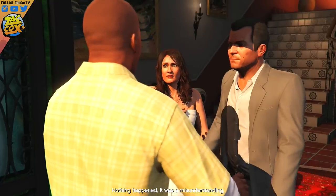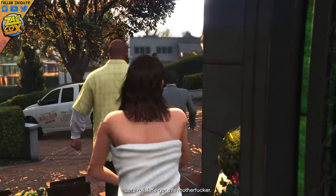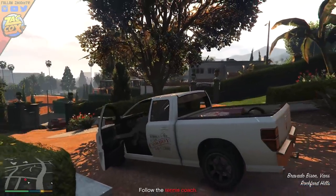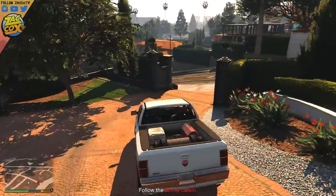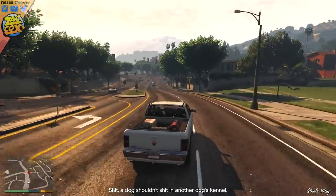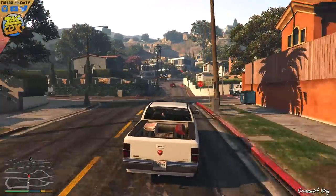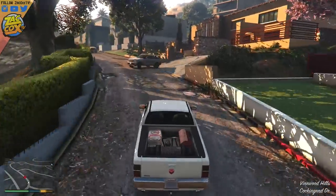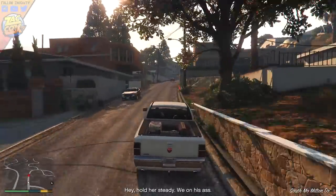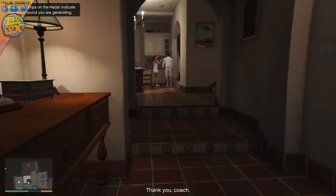At the beginning of GTA 5, Michael walks in on Amanda, his wife, cheating on him in his own bed, in his own bedroom, with this tennis coach that Michael has paid for out of his own pocket to coach Amanda in their backyard tennis court. Michael confronts the guy and he ends up jumping out of a cool mosaic-themed window in Michael's room. This isn't even the first time — in a mission called Repossession, Franklin breaks into Michael's house to steal back a car for Simeon, and you can see Amanda and the tennis coach getting a little freaky in the kitchen.